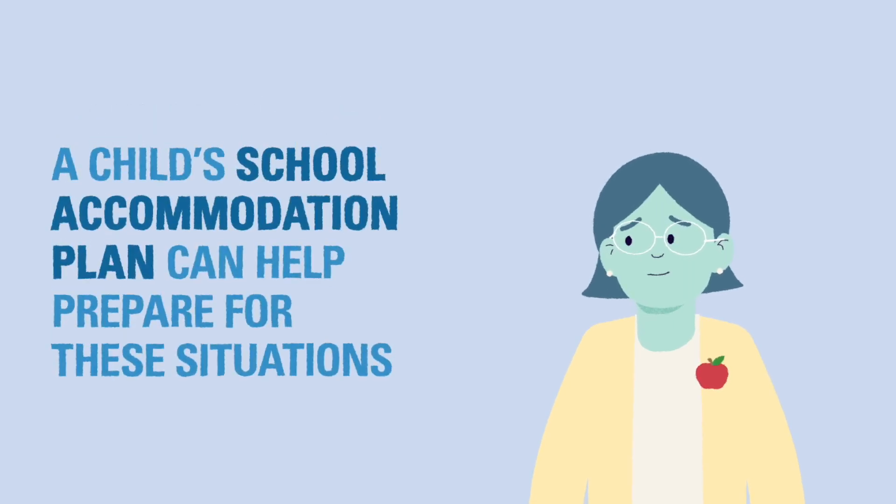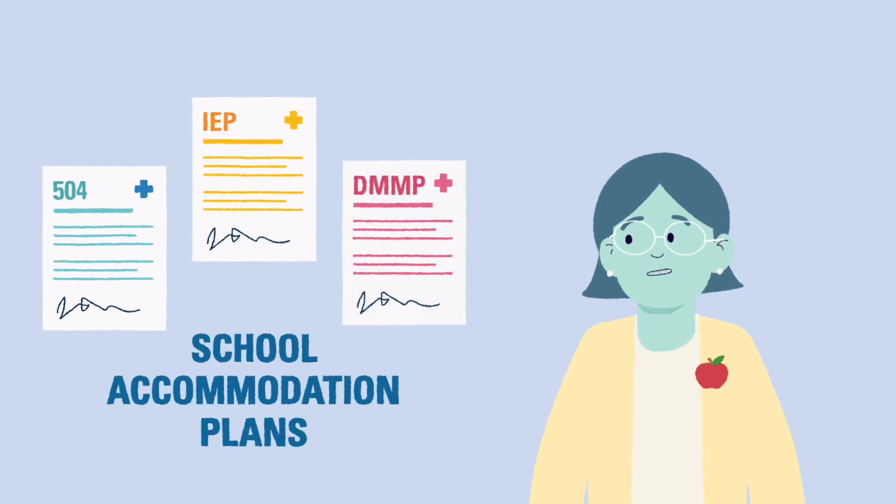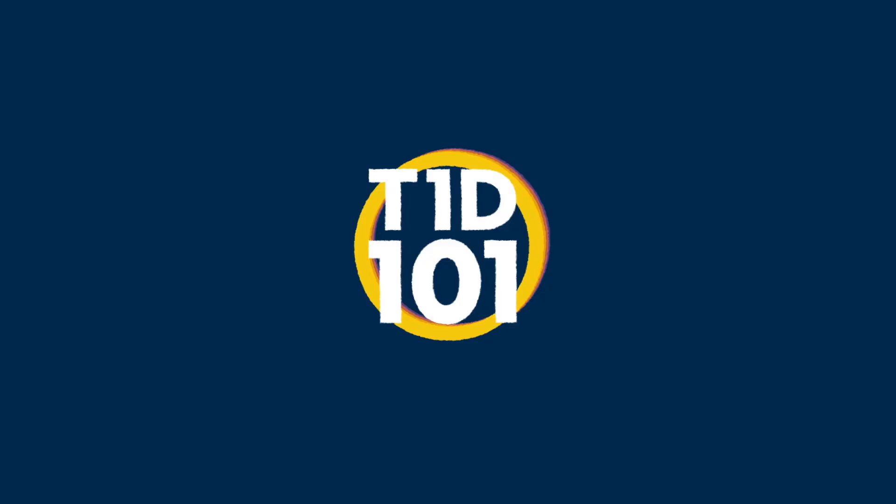A child's school accommodation plan can help school staff prepare for these situations. In the next video, we'll discuss different types of school accommodation plans and what each type of plan offers for students and school staff.